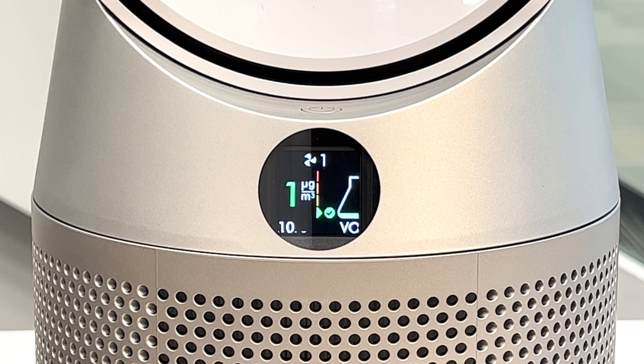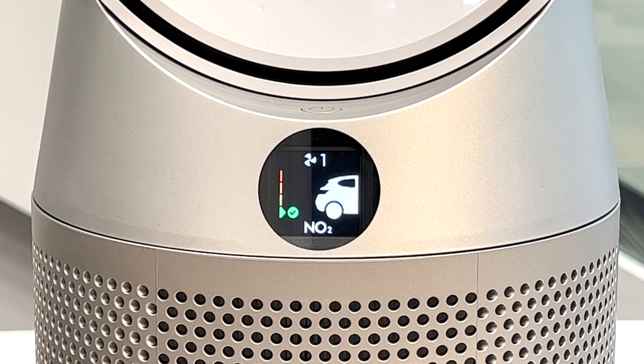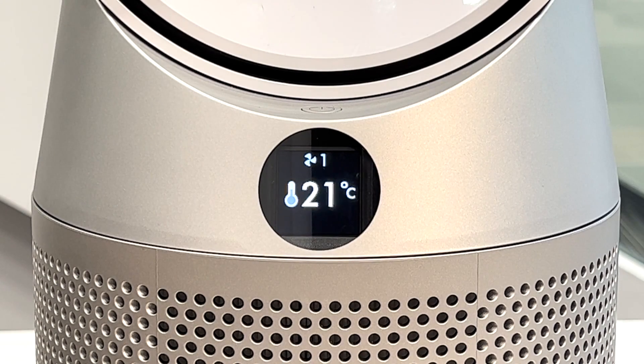Then we have VOCs, which tells you about odors and gases in the air. Next is NO2 — if you live in a city near a main road, this is a useful screen to monitor outdoor pollution coming in. Then you have the temperature — it's quite warm in here today at 21 degrees — and the humidity, which is 61% today. Finally, this shows your filter life: the filters last on average around a year, but the machine will tell you when to change them so you're never overspending or underspending.